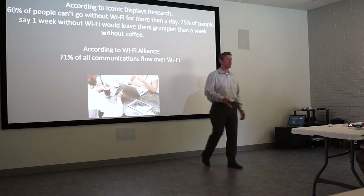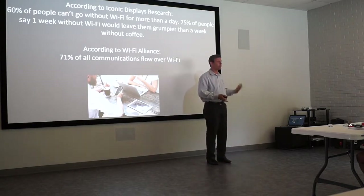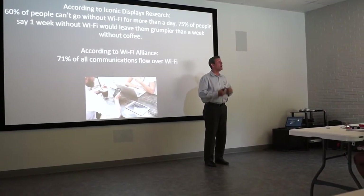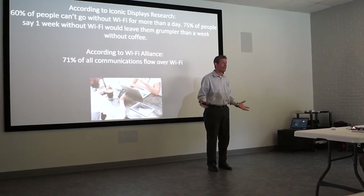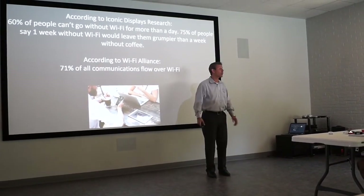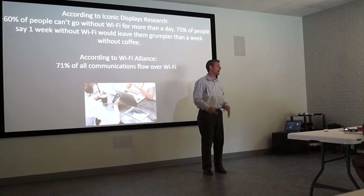Why is that? Because all of your social media platforms — people are not using the traditional way of communicating like they did 15 years ago, picking up the phone and calling someone. They're texting, messaging on Facebook, Twitter, Snapchat. So 71% of the communication out there flows over Wi-Fi or the internet.